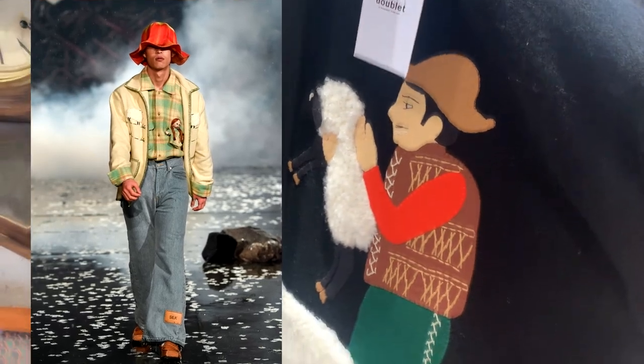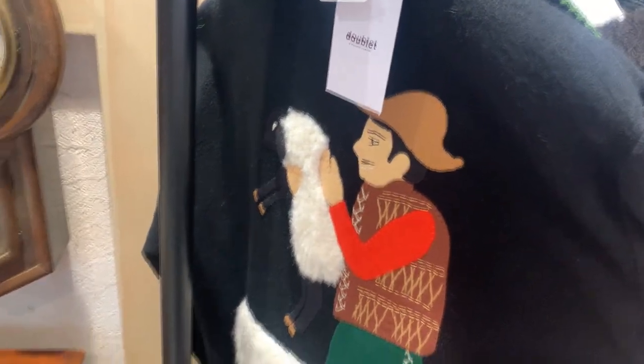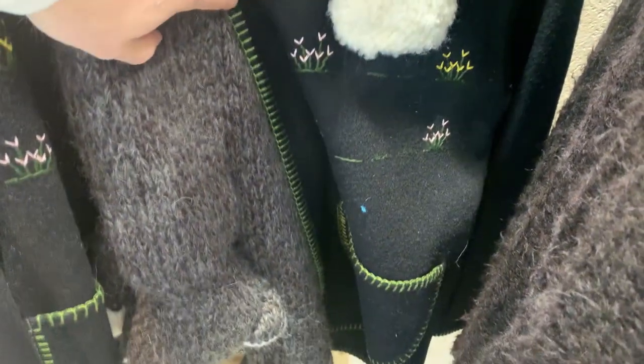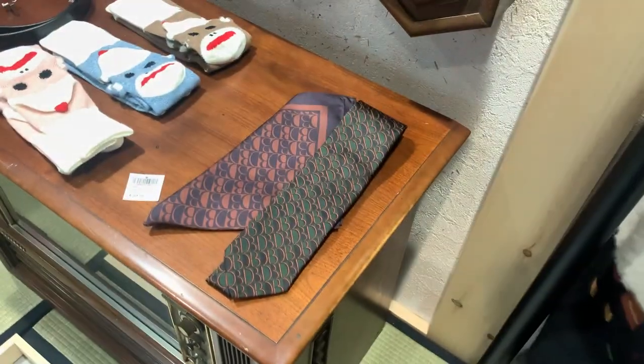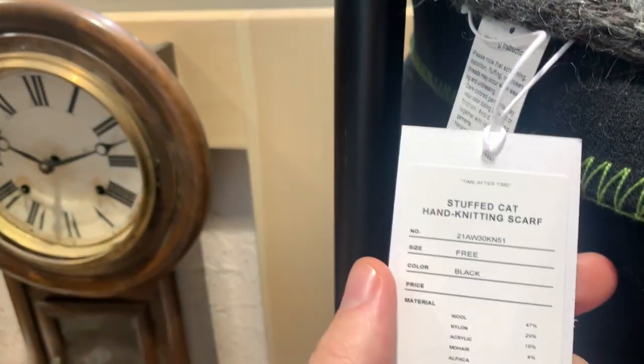Oh, I've actually seen this one on Instagram — not in black though. This piece — I actually really like the camel color. Very strange but I vibe with it. It's like sheep all over it. Yeah, no, this is exactly what you should wear to work.